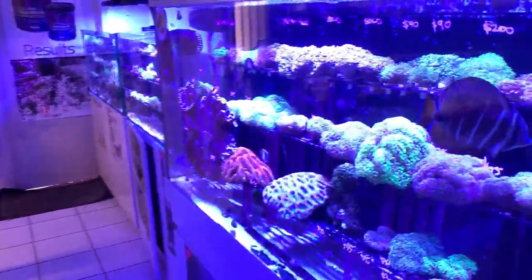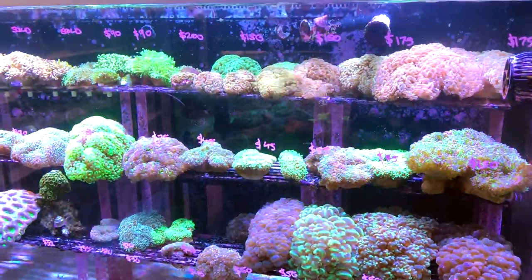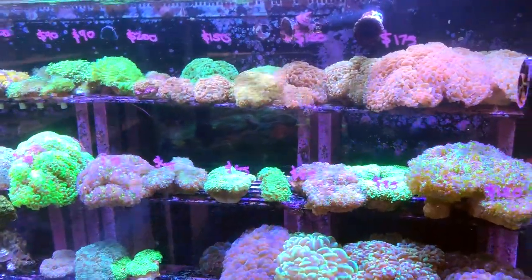We come out the back here and this is where the exciting stuff happens — this is where their coral and fish is. Just bear with me while I put the lens on the camera and then we can get a proper look at these corals here. If you've ever seen a euphyllia tank in your life, this is not a bad place to start.